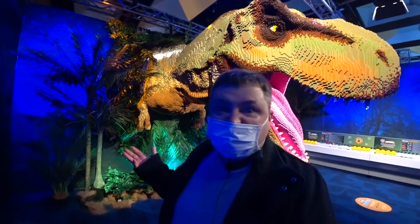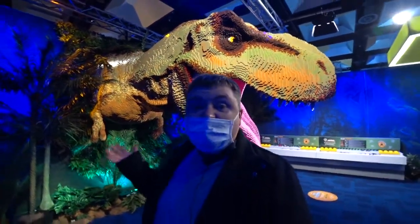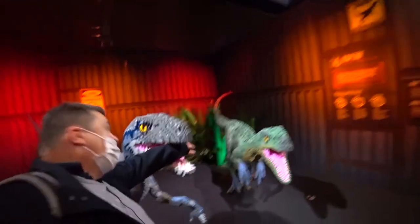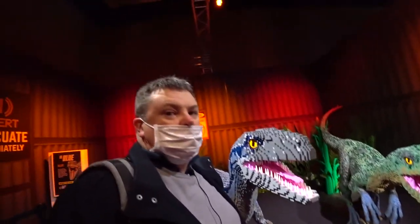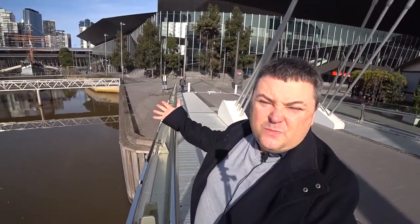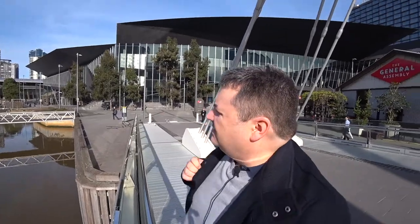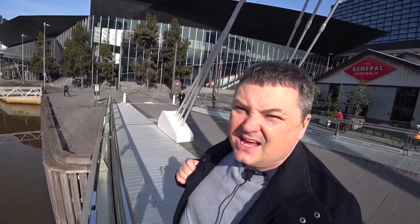Has anyone seen a Tyrannosaurus Rex around here? They said there's some around here but I just can't see one for the life of me. Sorry - hello, good morning, good afternoon, good evening. It's Melbourne Revealed and today I'm taking you back to Jurassic World.